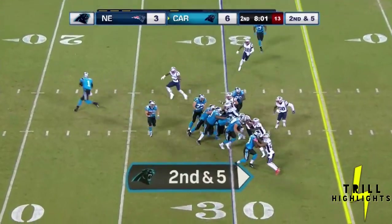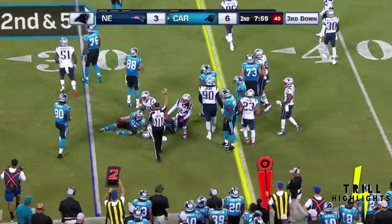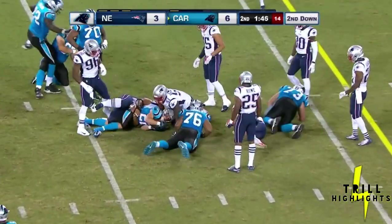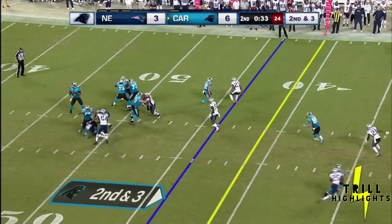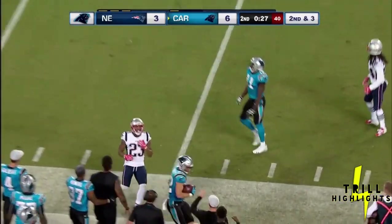Strong right formation, one back — and McCaffrey. Second down and short. Newton leans back and finds McCaffrey for the first down.